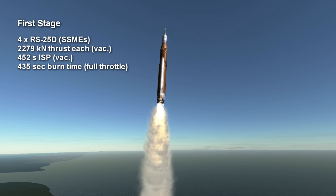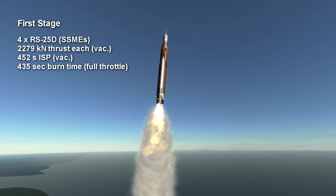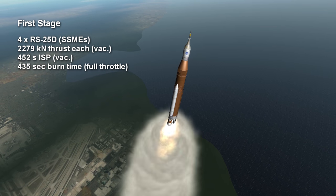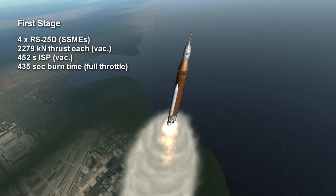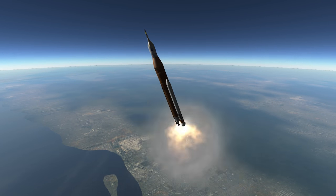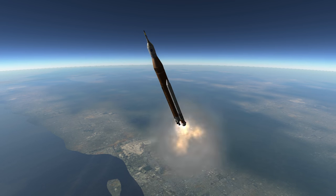Each engine has a thrust of 2,279 kN in vacuum and a sea level efficiency of 363 seconds specific impulse, going up to 452 seconds in vacuum. The thrust of the four main engines is supplemented by two five-segment versions of the Space Shuttle's solid rocket boosters.